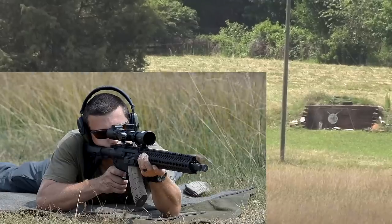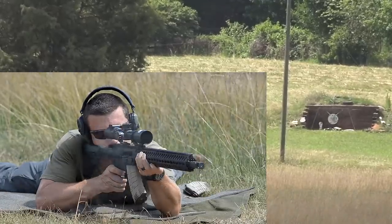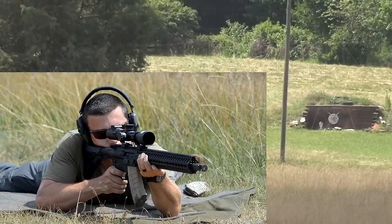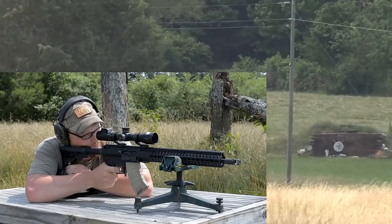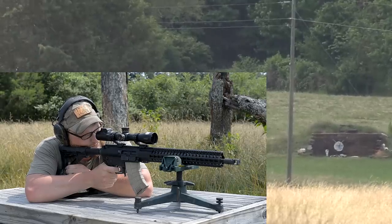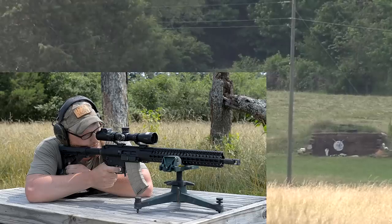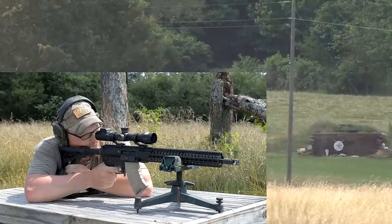It is rather heavy. If you wanted to, you could definitely drop a considerably lighter rail system on this thing, or just like with the KS-47, you could go with a pistol build and use a shorter barrel, then add a lighter forend — that can help trim some of the fat. It is a beefier and heavier gun than the KS-47.